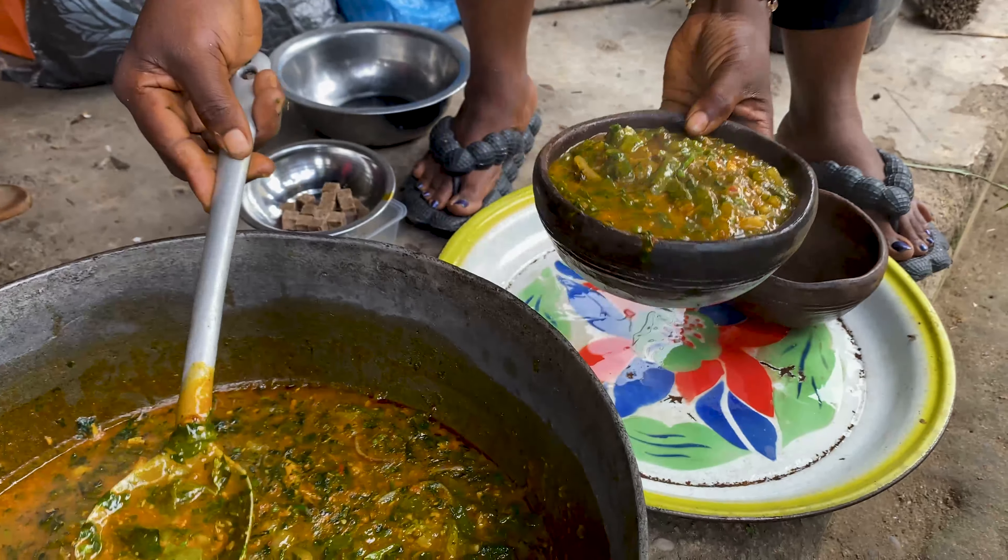So today, I'm going to be watching an Anang person prepare Asa Ewa the way the Anang people prepare it. And I hope it's delicious because from what I heard, this food is very, very delicious. So I'm going to be showing you the step-by-step process of preparing this dish. Let's go.